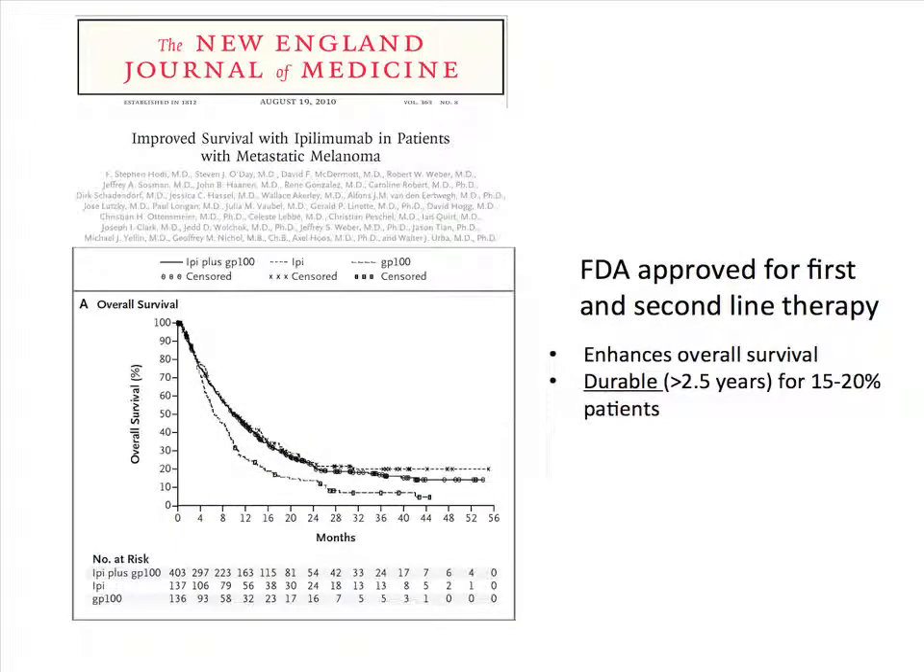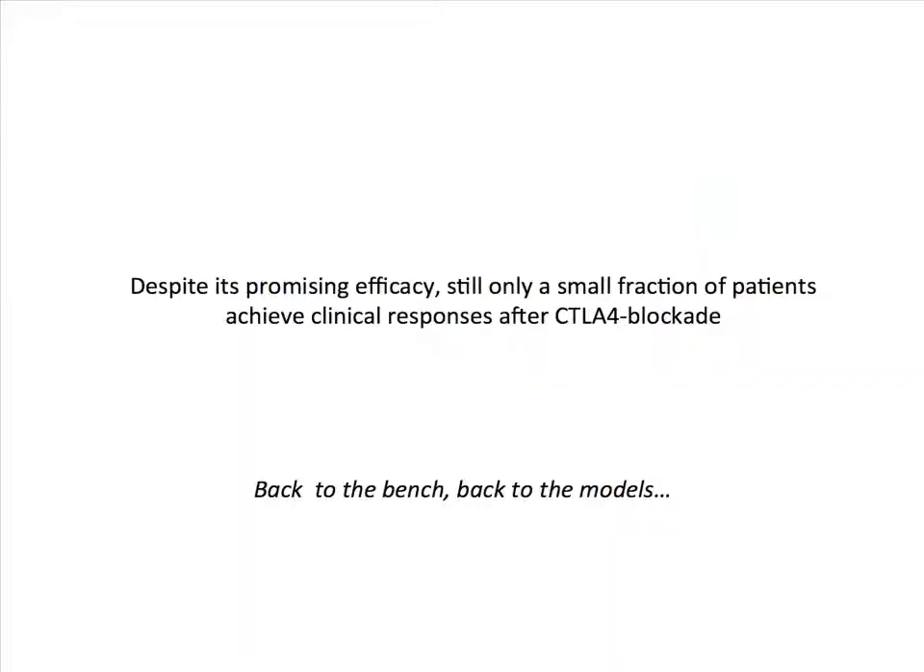This works in mice and, interestingly, it also works in humans. Two recent phase three clinical trials have shown for the first time that immunotherapy — at least ipilimumab, or anti-human CTLA-4 — can actually enhance overall survival and produce durable responses in a percentage of patients. This has been pretty encouraging for all of us working on immunotherapy. The issue is there is plenty of room for improvement. Despite promising efficacy, good responses are still limited to a percentage of patients. So we are looking at mechanisms and trying to understand how we can boost or further the responses.